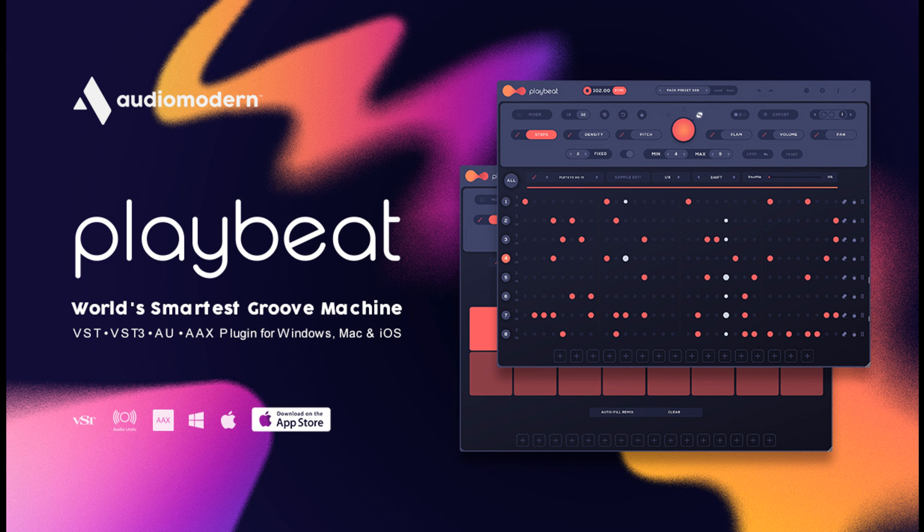Audio Modern has updated PlayBeat to 3.1, introducing the brand new smart algorithm, a new technology developed over the past year by Audio Modern. You can now train the app to learn your preferred patterns with your day-to-day activity, which then adapts to your own style and generates personalized patterns to achieve a great user experience.